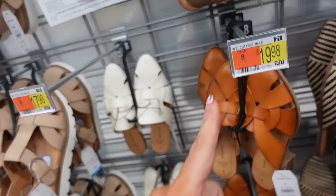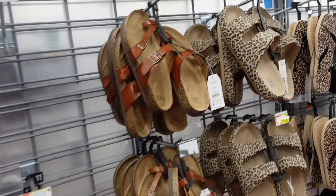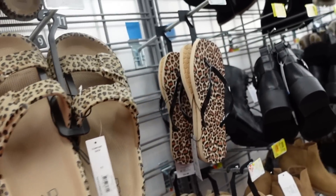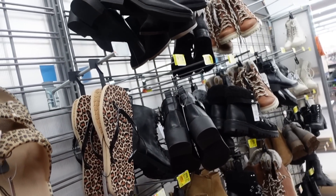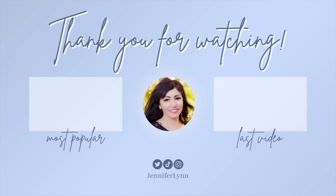That's going to end the video — thank you so much for watching! Give it a thumbs up if you liked it, and don't forget to subscribe. See you next time!